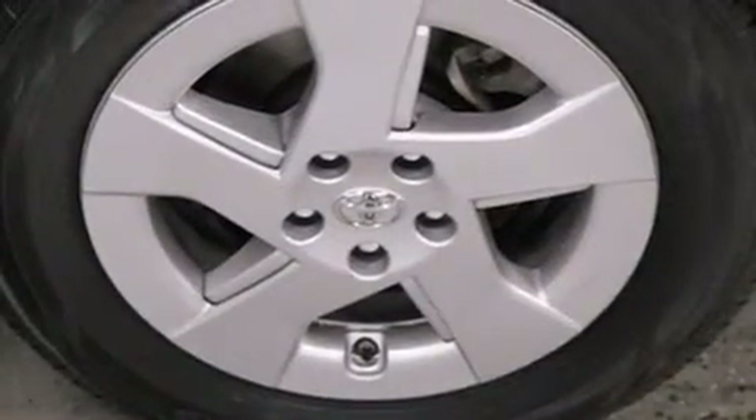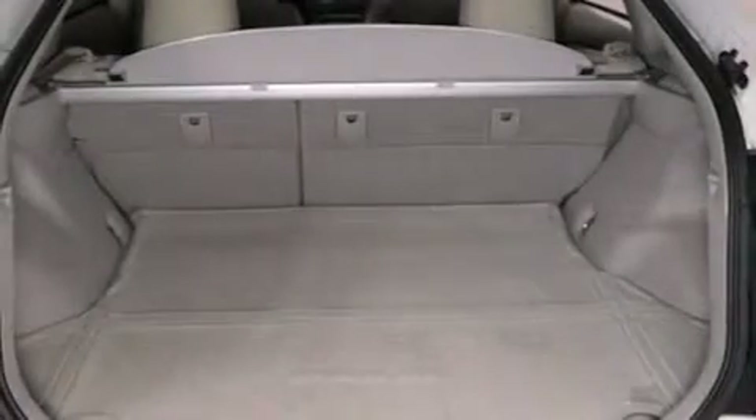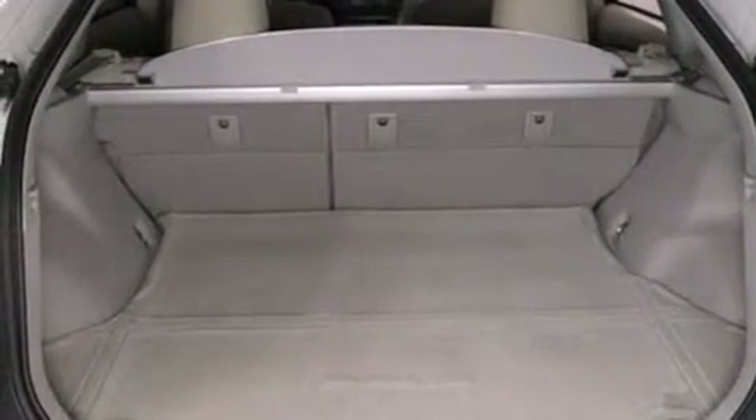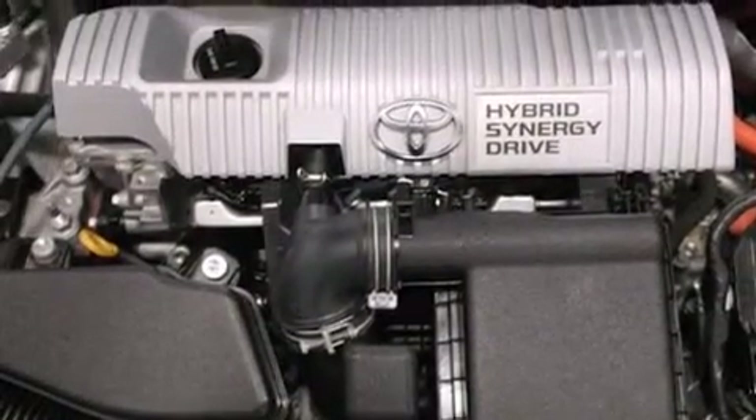The following features are also included: air conditioning, a pass-through rear seat, cruise control, 12-volt power outlets, side impact airbags, and latch-ready child seat anchors.